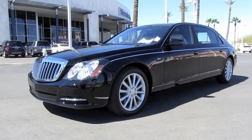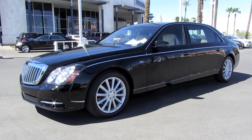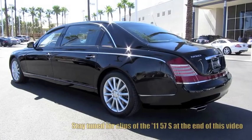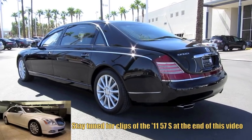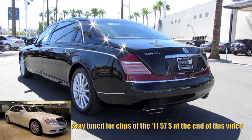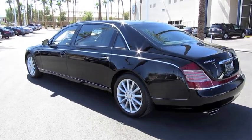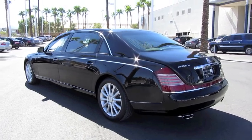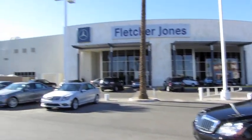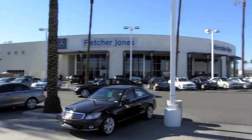Hey everybody, how's it going? Today I'm happy to bring you this 2011 Maybach 62S. The Maybach 62 is an extended wheelbase version of the 57 sedan. This is going to be a full in-depth tour of the 62. We'll start it right up, show the engine, get an exhaust clip, go over the performance data, and show you a bunch of the features on the interior as well as the exterior. And today I'm at Fletcher Jones in Las Vegas, Nevada.